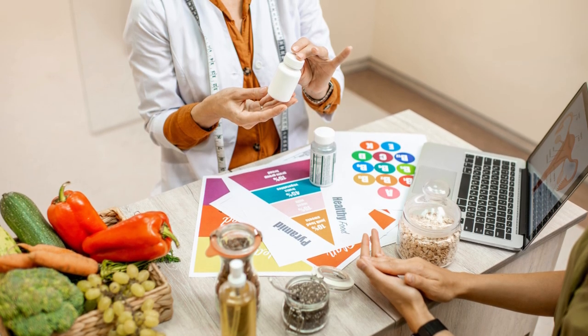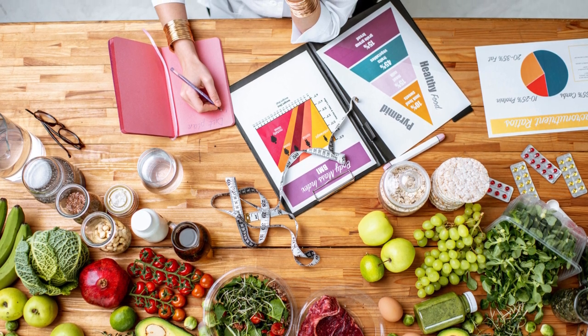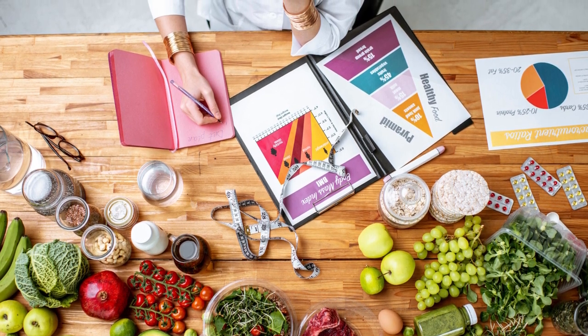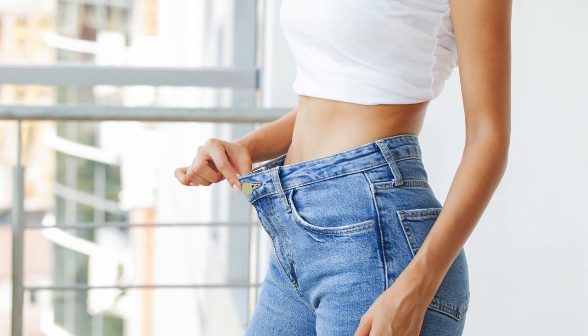Seeking Professional Advice: Consider consulting a healthcare professional for personalized advice to ensure you're losing weight in a healthy manner. A dietitian or nutritionist can help tailor a plan specific to your needs, preferences, and lifestyle.